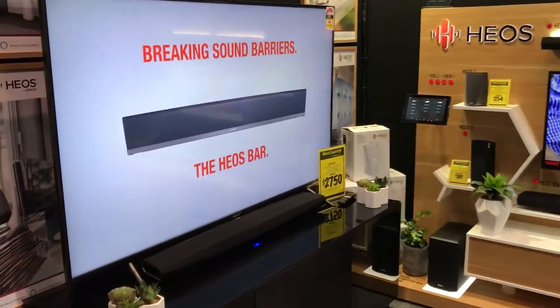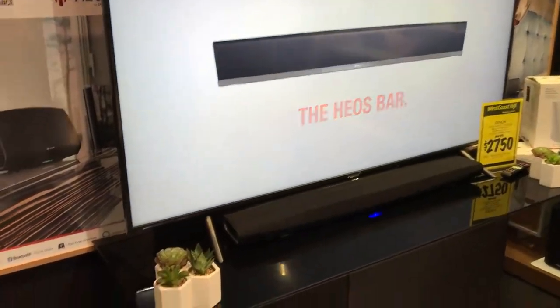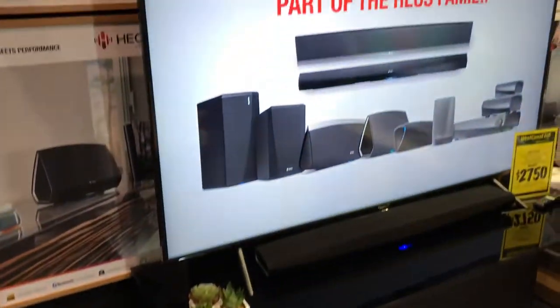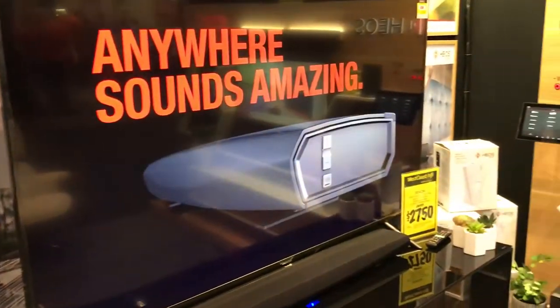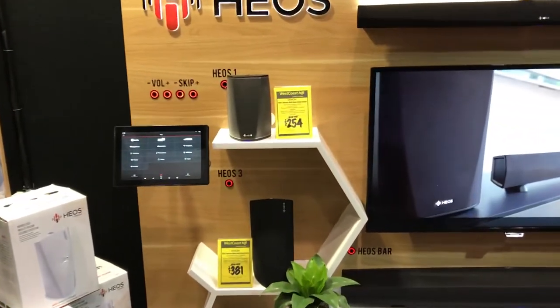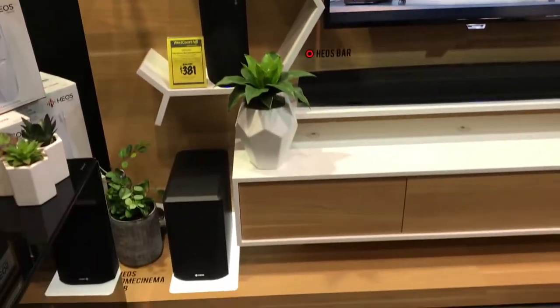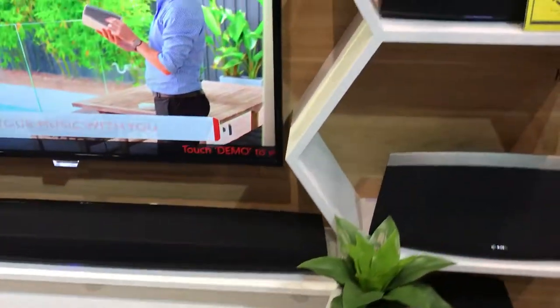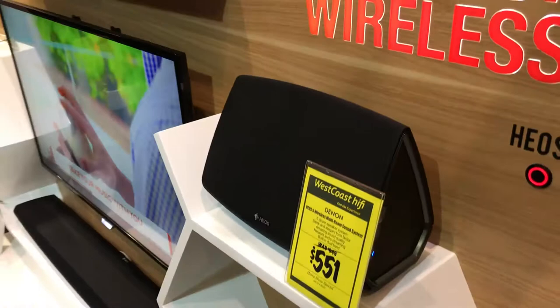So what it is — it's a wireless audio music system and technology which allows you to have speakers in multiple areas, in different areas of a home or a business for that fact. Speakers in different shapes and sizes, soundbars, amplifiers — a whole range of over 27 different products that all sit on Wi-Fi.